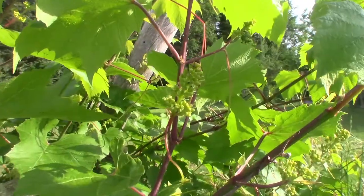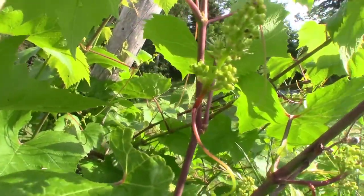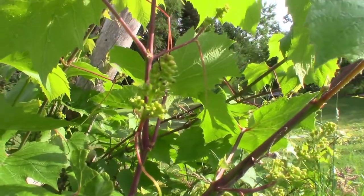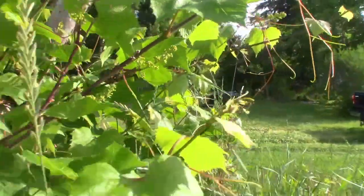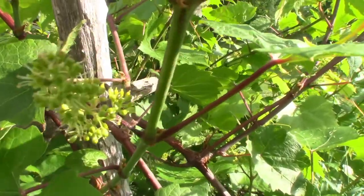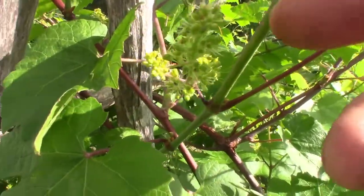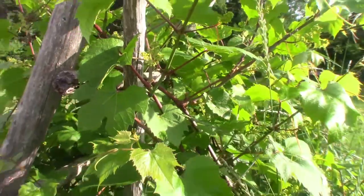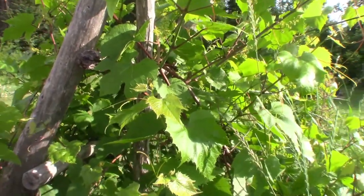The flowers are easier to see on this grapevine. You can see the little anthers sticking off there, and this one has a lot more. The flowers are all open and I can see bees around there.